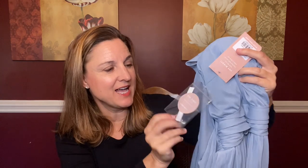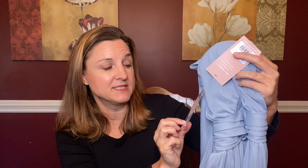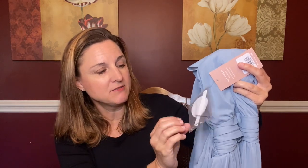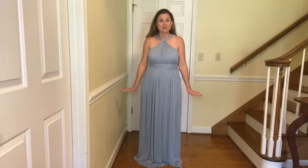Also attached to the side is a pin pack — it says 'to avoid day-of disasters' and it looks like it has a bobby pin, some safety pins, and maybe some tape. That's a cute little addition. I'm going to go try this on, so stay tuned.